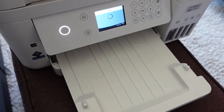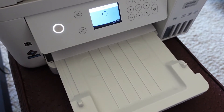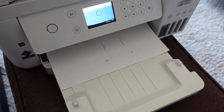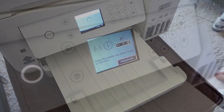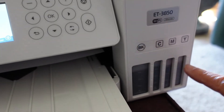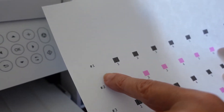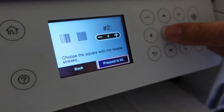While this thing was initializing the ink, I downloaded the software from epson.com/support onto my computer, so I'll be ready to print from the computer once this gets through. You can see how much ink we've used up so far — they were all full. You can use up whatever's left in the bottles and then throw the bottles away. We're selecting which nozzle pattern has fewer streaks — I'll say number three.